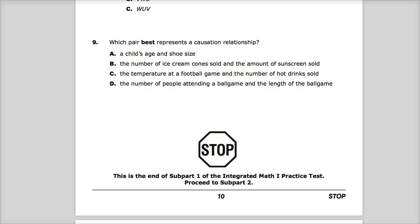Welcome. This is the Integrated Math 1 Practice Test for TN Ready or TCAP. We're in subpart 1 where there's no calculators — doesn't matter here, because on question number 9 we won't need it. Number 9 says: which pair best represents a causation relationship?